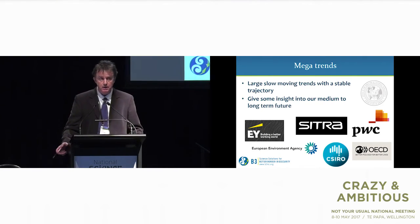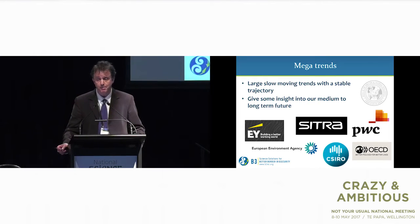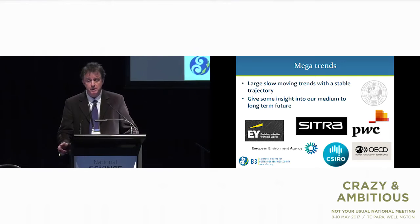I'm now going to look at mega trends, which are defined as large, slow-moving trends with stable trajectories. They don't predict the future but they give some indication of what the future is going to be like — some insight into our medium to long-term future. I've gone to a number of sources to look at these mega trends, and I've tried to summarise the main ones that relate to border biosecurity.